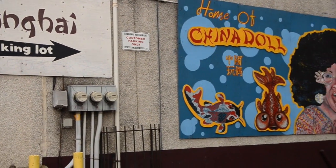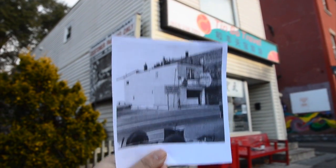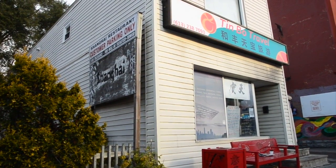Before this, it was more of a Greek, Jewish, Italian, kind of British neighborhood. So when my parents moved in here, it kind of started a trend of building it into what is now known as Chinatown, like 40 years later.